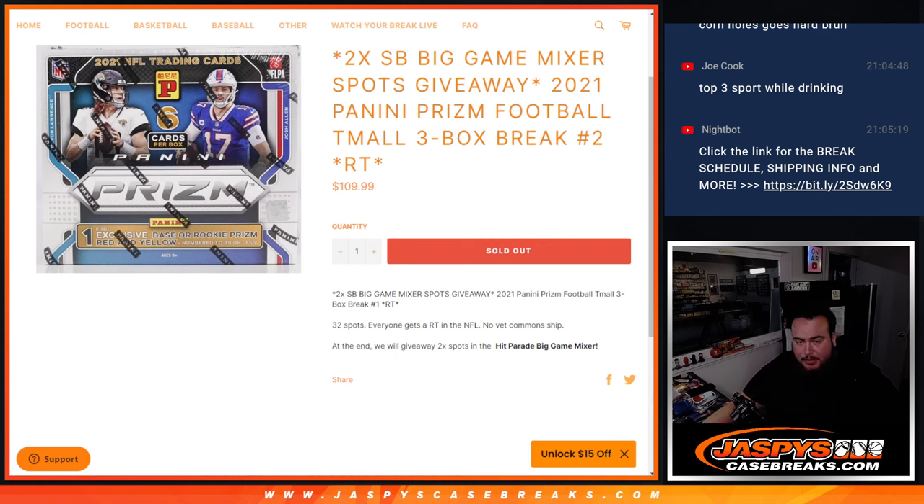First, we're going to do the break — it's a 3-Box Break, everybody gets a random team in the NFL. And then at the end, we'll take the customer names, randomize them, and the top two names get a spot in the Hip Parade Big Game Mixer.